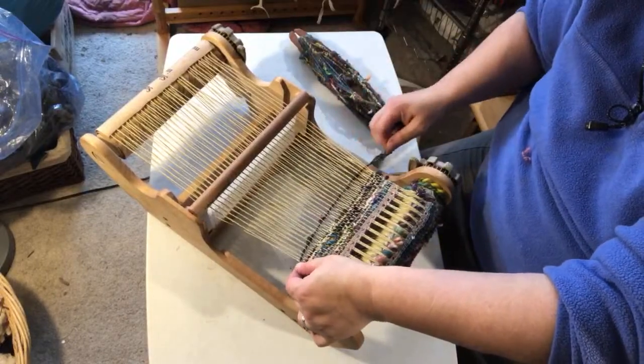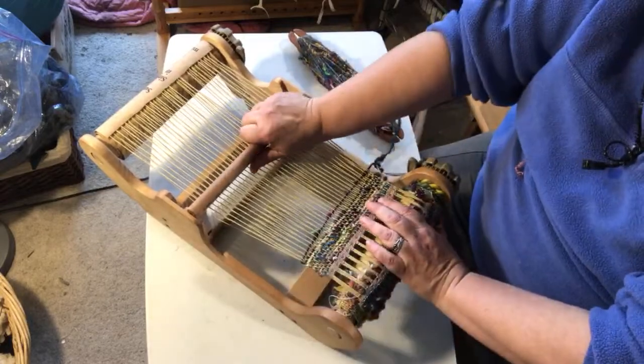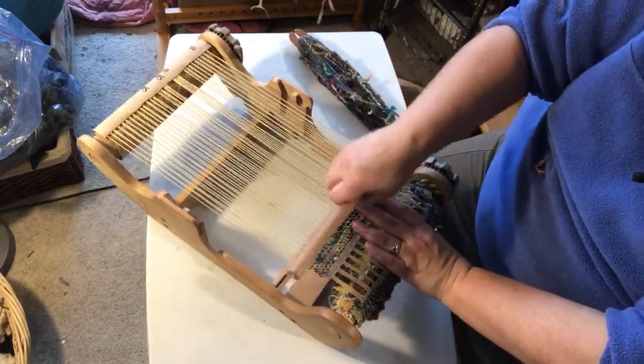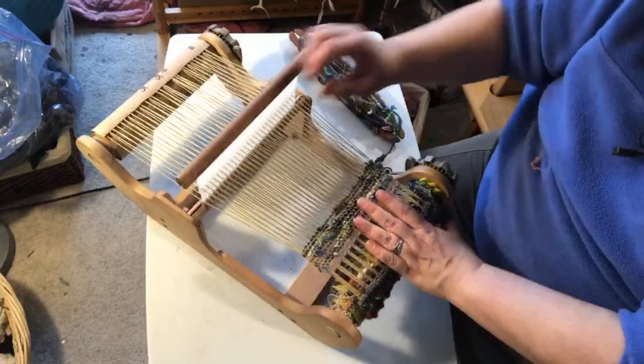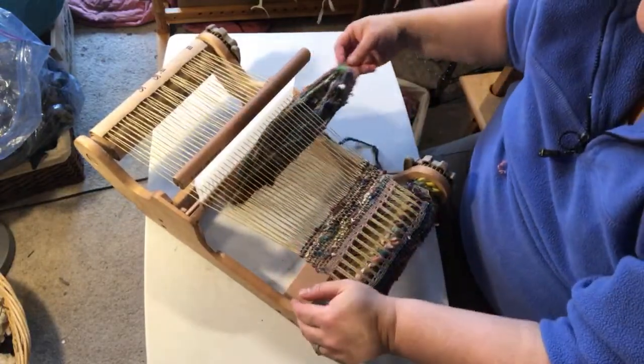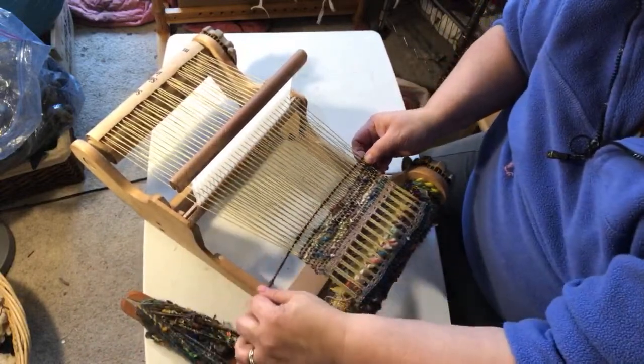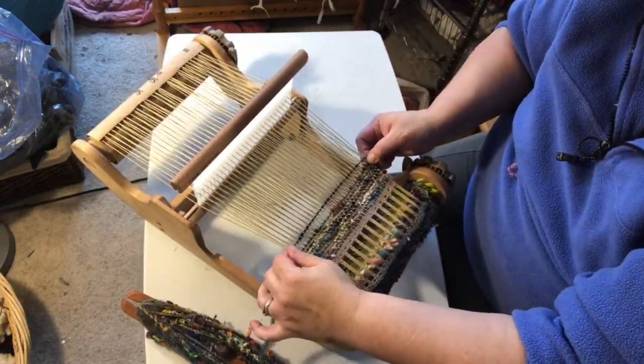I found the dyeing in the show really cool because I've been working with the shibori study group at the weavers guild. We did a little shibori over the summer with indigo, which was fun.